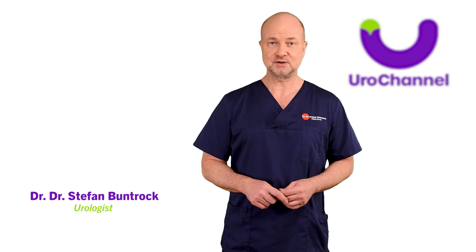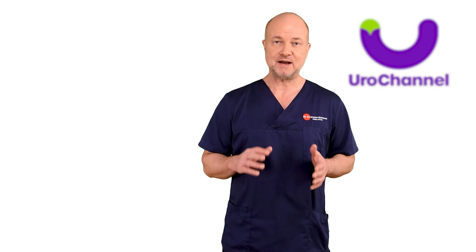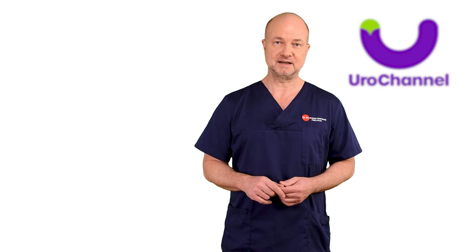My name is Stefan Bundhork. I am a board certified urologist and sexologist. On this channel, I have uploaded many videos about chronic prostatitis, both bacterial and non-bacterial chronic prostatitis.